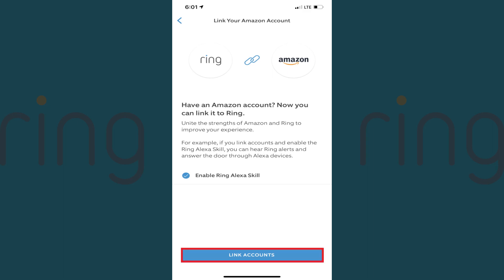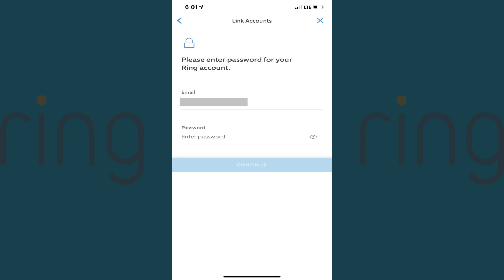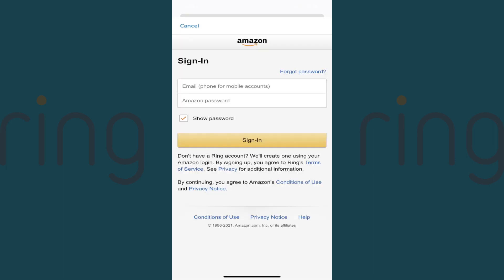Step 4: Tap Link Accounts. A screen is displayed prompting you to enter your Ring password. Enter your Ring password, and then tap Continue. The next screen prompts you to sign in to your Amazon account.